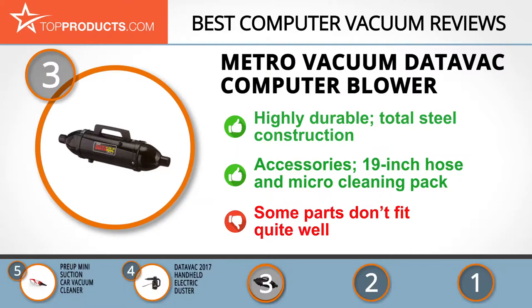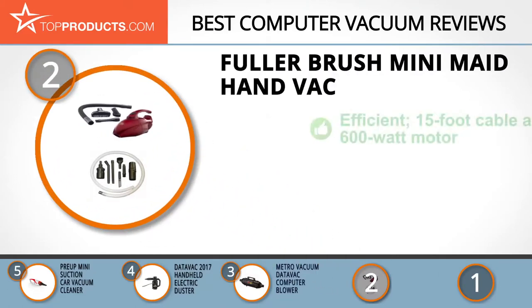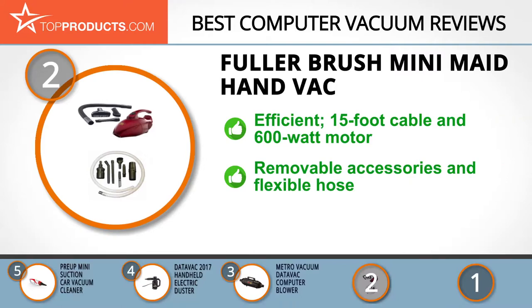When choosing the right computer vacuum, budget can be an important consideration. Our number two pick, the Fuller Brush Mini Maid Hand Vac, takes the spot for best value. Fuller Brush, a renowned manufacturer of quality products, truly lives up to its motto: make it work, make it last, and guarantee it no matter what. The Fuller Brush Mini Maid Hand Vac is a highly efficient vacuum with a 15-foot cable and 600-watt motor, providing a great burst of cleaning power that leaves surfaces dust-free.